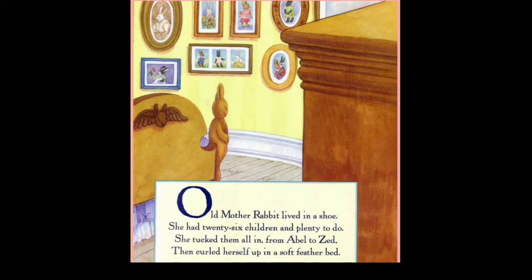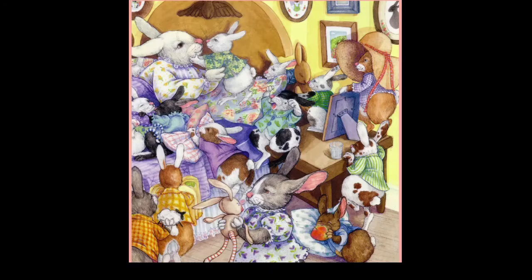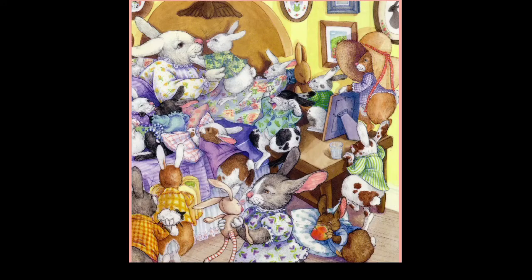Old mother rabbit lived in the shoe. She had 26 children and plenty to do. She tucked them all in, from Abel to Zed, then curled herself up in the soft feather bed. Oh, so many bunnies! Old mother rabbit had 26 bunnies.